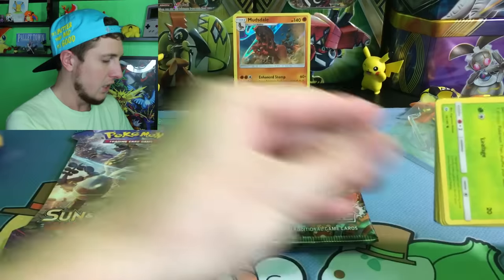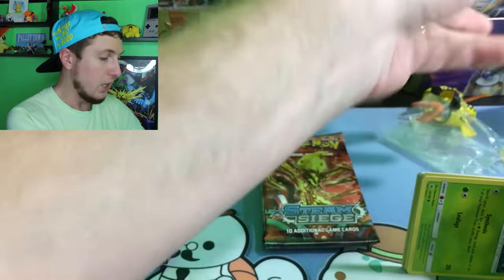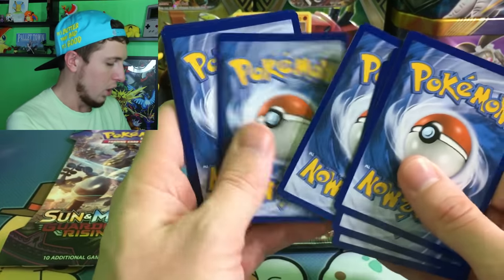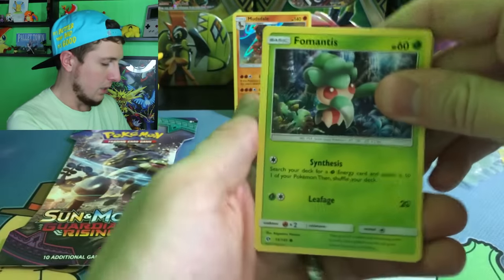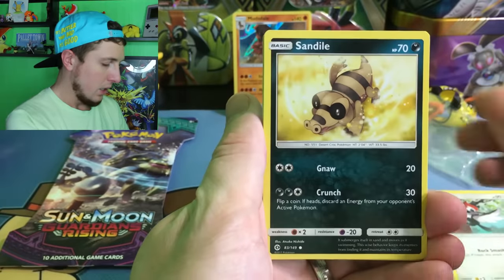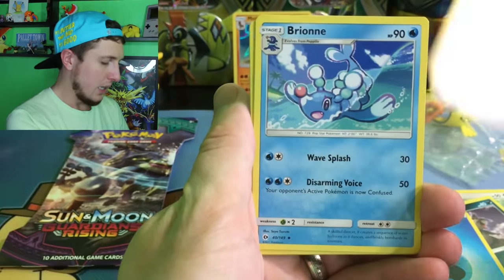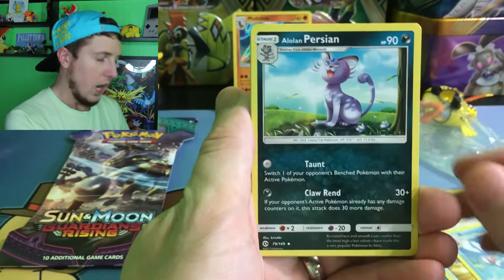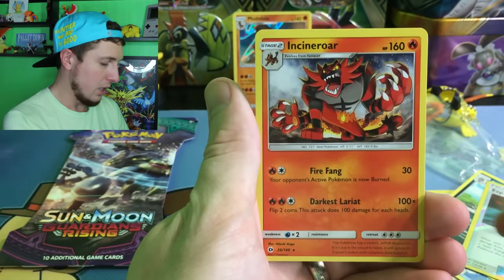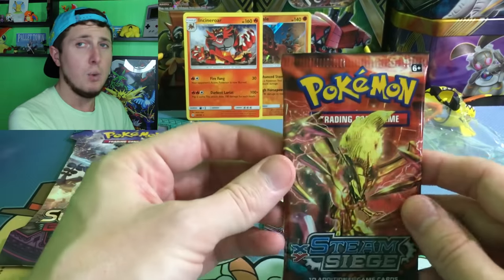Of course, you know we can pull that Secret Rare Ultra Ball in the Sun and Moon Base Set. Let's get the code card for you right there — hopefully you'll pull a full art if you claim that. Here we go. Fomantis, a Spearow, a Pikipek, a Sandile, an Alolan Rattata, a Water Energy, a Rare Candy, a Brionne, an Alolan Persian, an Experience Share Reverse Holo, and then our rare goes to an Incineroar. Roar! Like Katy Perry — I want to hear you roar!